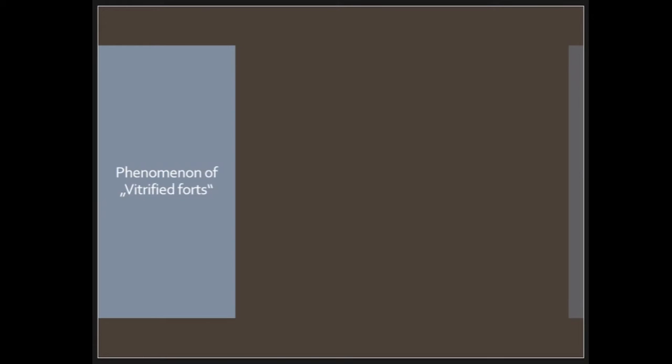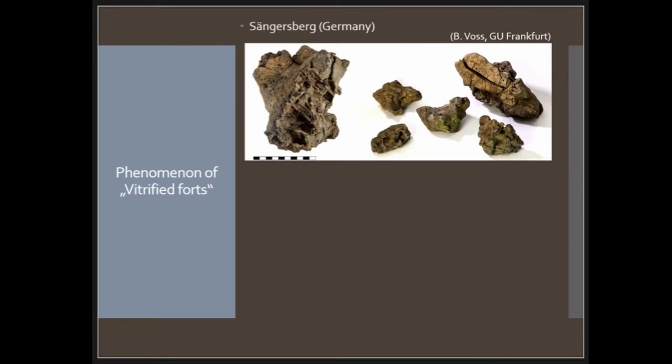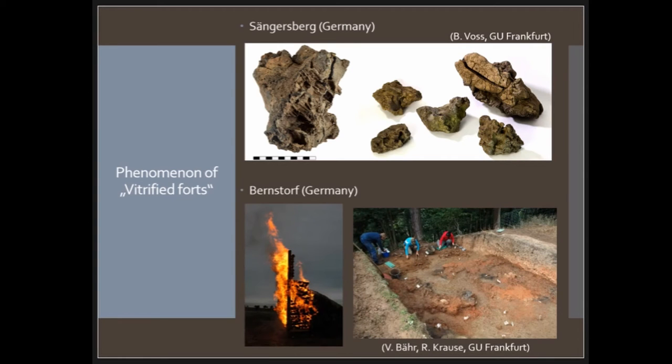Another phenomenon you probably know is vitrified walls. I won't say too much about this as it's not the focus today, but it's another indicator of violence at the end of occupation for many sites. At the Zengelsberg, which is about 6.7 hectares, there is a large basalt stone wall, and as you see on the picture this basalt is sometimes completely melted — it looks a bit like slag. We have another famous example from Germany where experimental archaeology was also conducted, showing a wood-soil rampart that was burnt, with burnt clay visible in the picture.